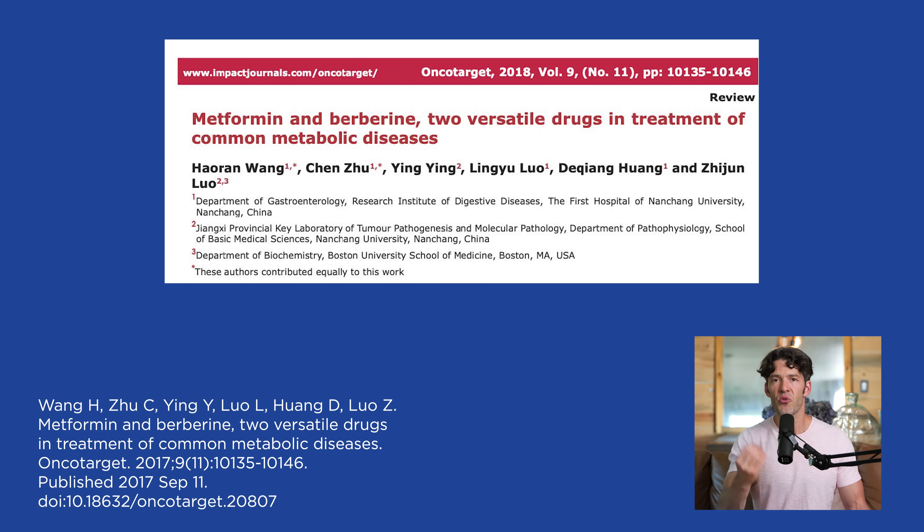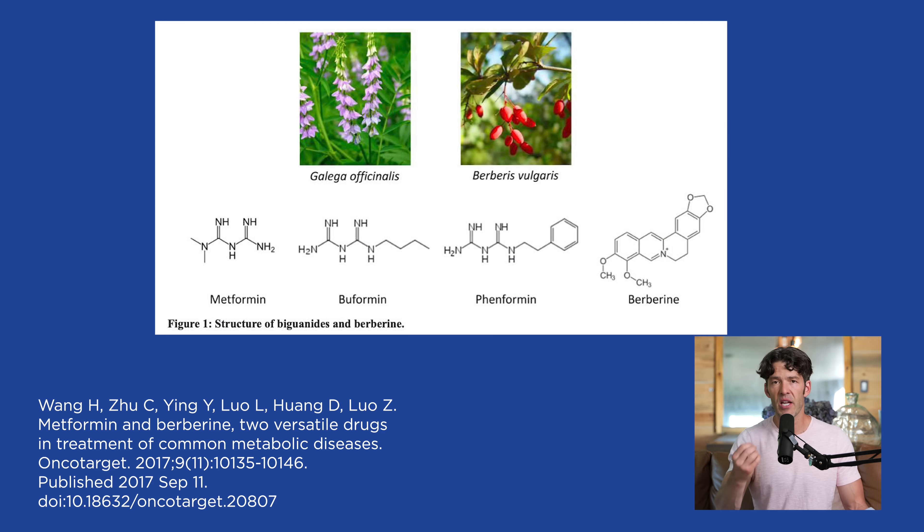Berberine has been used in traditional Chinese medicine for 3,000 years. Its polyphenolic structure is similar to the proanthocyanidins and anthocyanidins found in blueberries, which we know impact the gut microbiome — that's probably a key mechanism of action. After just 12 weeks, all three compounds produced decreases in body weight, waist circumference, waist-to-hip ratio, and BMI. Myo-inositol also goes under the radar for improving these parameters in PCOS.